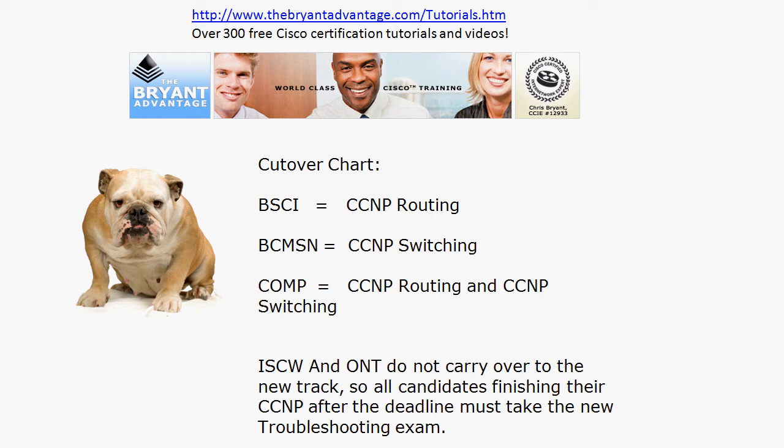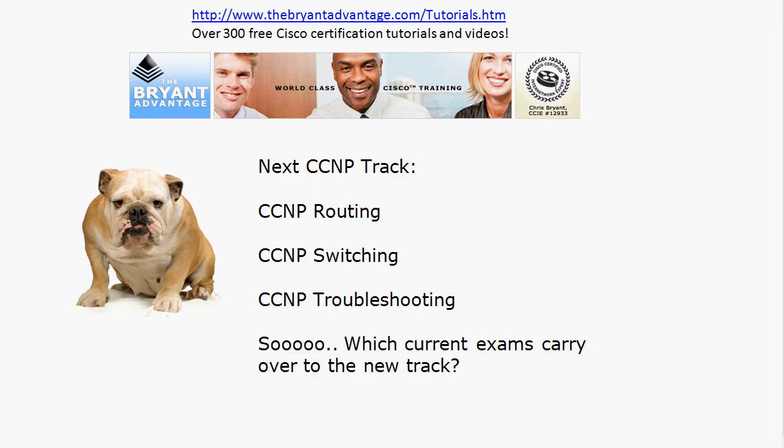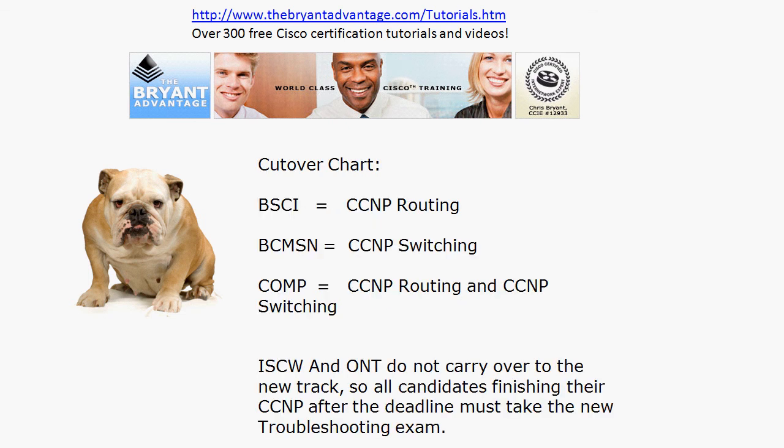The ISCW and ONT exams do not carry over to the new track. All candidates who finish their CCNP after the July 31st deadline will have to take the new Troubleshooting exam. You can certainly take ISCW and ONT before July 31st, but they don't carry over. So if you're just getting started on your NP, you're really best served by taking the BSCI and BCMSN first — just in case real life intrudes. The cutover is right in the middle of summer, so get those taken care of first because those are the ones that carry over.